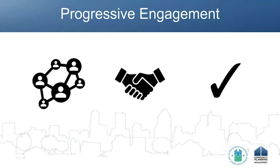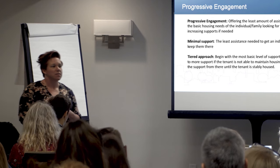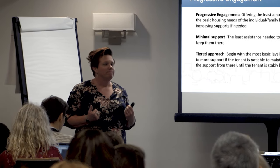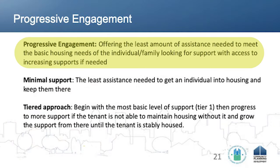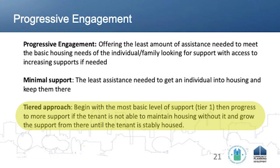We're going to switch gears and talk about progressive engagement. This is an opportunity when we are not doing business as usual. Business as usual in our homeless response system has been: we have a standardized set of services and housing interventions that we are going to offer to everyone that comes to us. That doesn't work for folks. So instead, what we need to do is think about how we can offer the least amount of assistance until folks are telling us that they need more. That's what progressive engagement is.